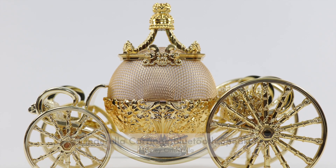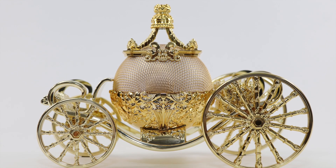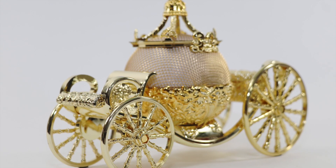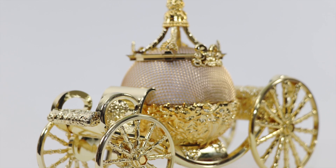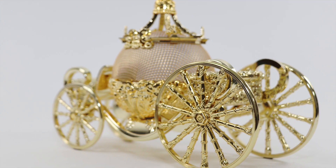Released way back in March of 2015, this Cinderella Carriage Bluetooth speaker is designed both to provide high-quality sound and to provide beautiful aesthetics as display, adding up to your Cinderella collection. This Throwback Thursday review coming right up.